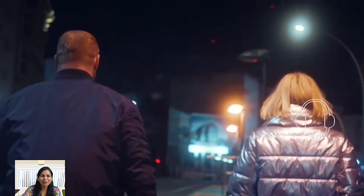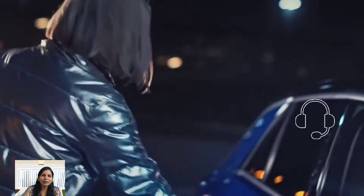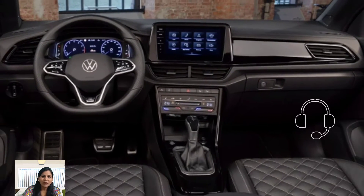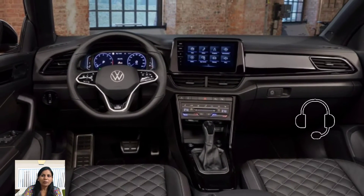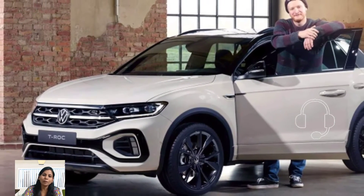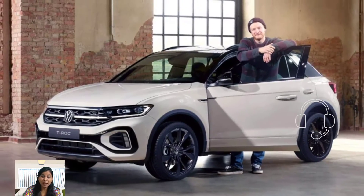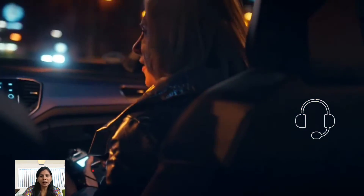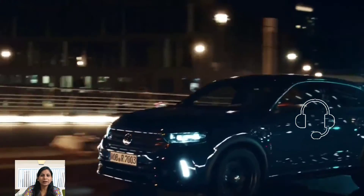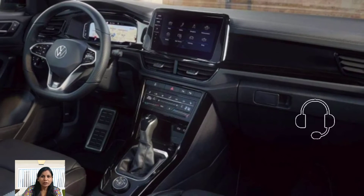The interior of the 2024 Volkswagen T-Rock is spacious and comfortable for six passengers, with plenty of legroom and headroom for everyone. The seats are covered in high-quality leather and are comfortable even on long journeys. The T-Rock also features a large touchscreen infotainment system that is easy to use and provides access to navigation, entertainment, and climate control.